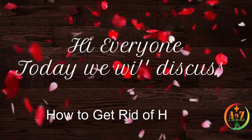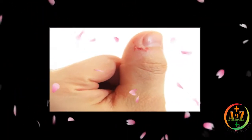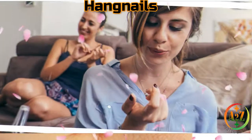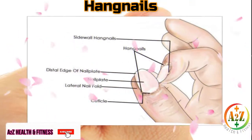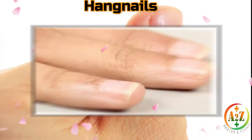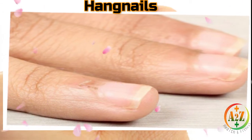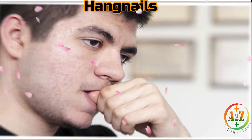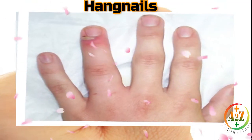Hi everyone, today we will discuss how to get rid of hangnails. Are you often troubled by those tiny pieces of torn skin near the root of your nail, waiting to snag on your clothing or hair? This annoying and often painful problem is known as a hangnail. Hangnails are small bits of skin that hang off the cuticles of your nails, and can also be part of the actual nail plate damaged due to picking and biting. Just like any broken skin, hangnails can become infected, especially if ignored, increasing pain and inflammation.